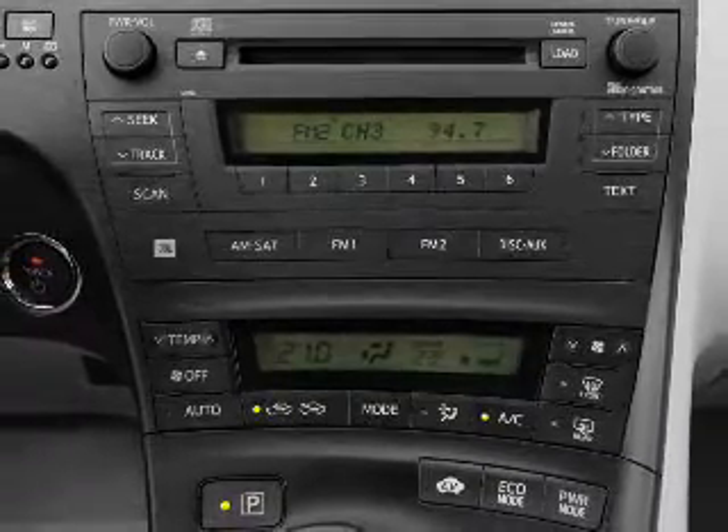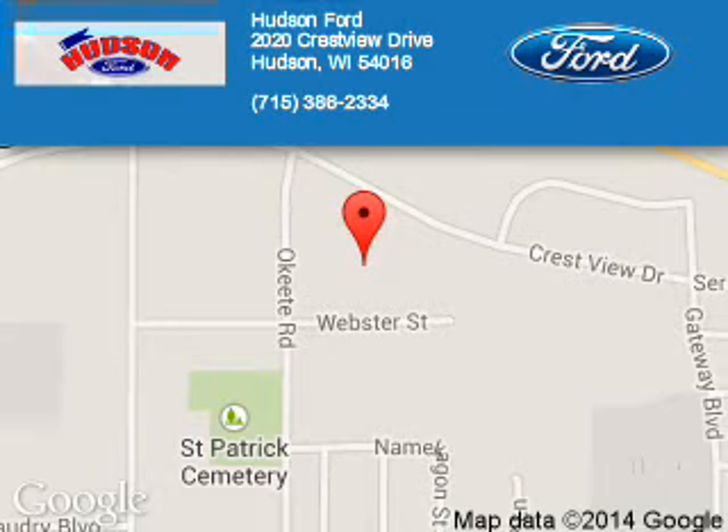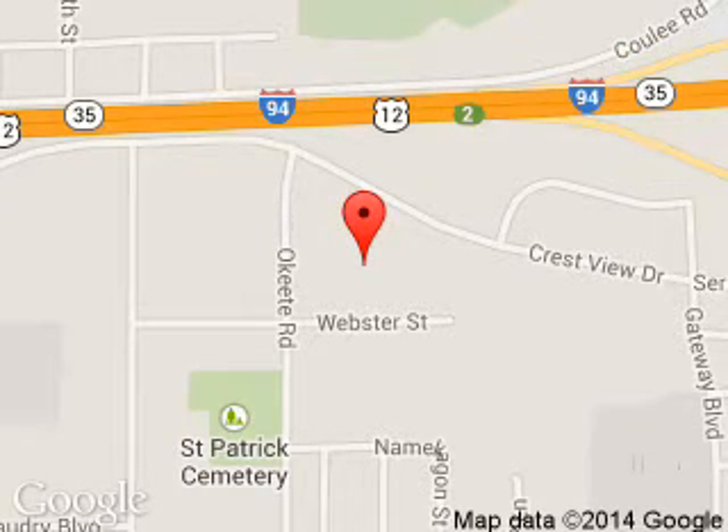Call or click to contact us. Hudson Ford is dedicated to doing everything possible to ensure that the experience you have selecting your next vehicle is a pleasant one. We are located at 2020 Crestview Drive, Hudson, Wisconsin 54016. Thank you, and welcome.